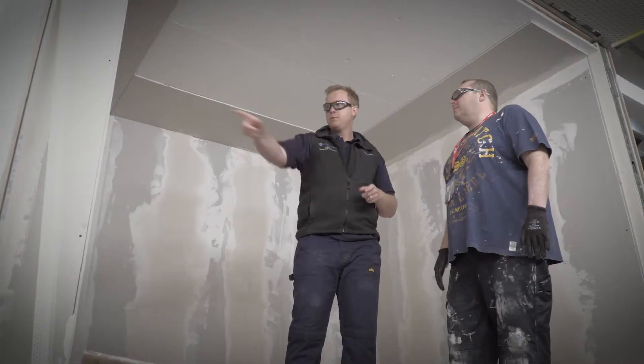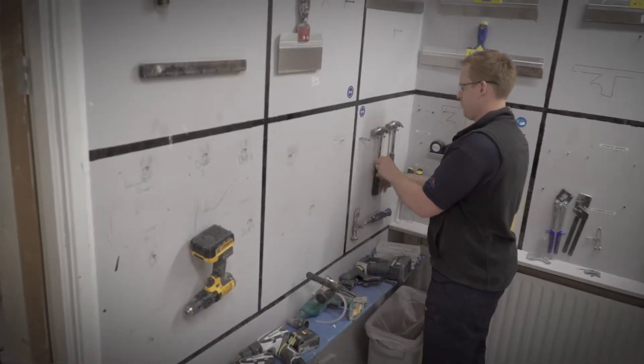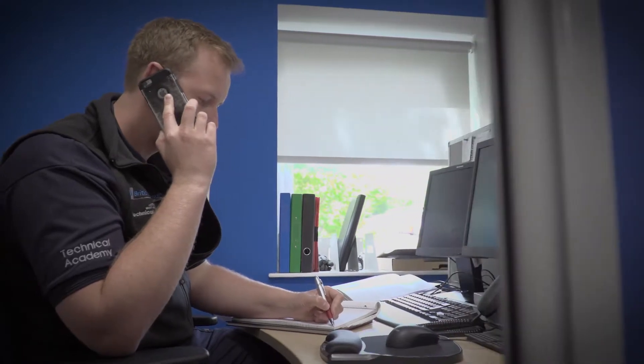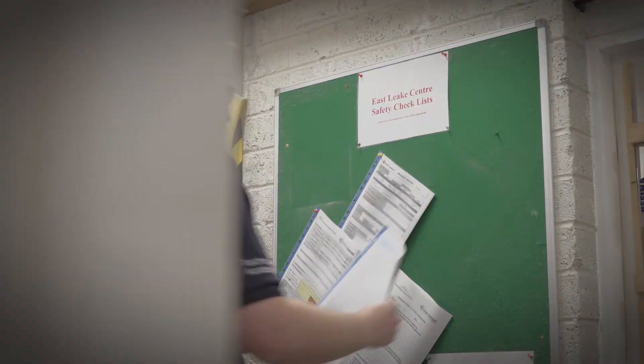Hi, I'm Sam Blacknell. I'm the senior technical support rep here at Eastleague Academy. My role here is to make sure the day-to-day is running smoothly. I deal with customers, talk them through the different courses that we do, and also making sure that we're up to speed with auditing purposes.